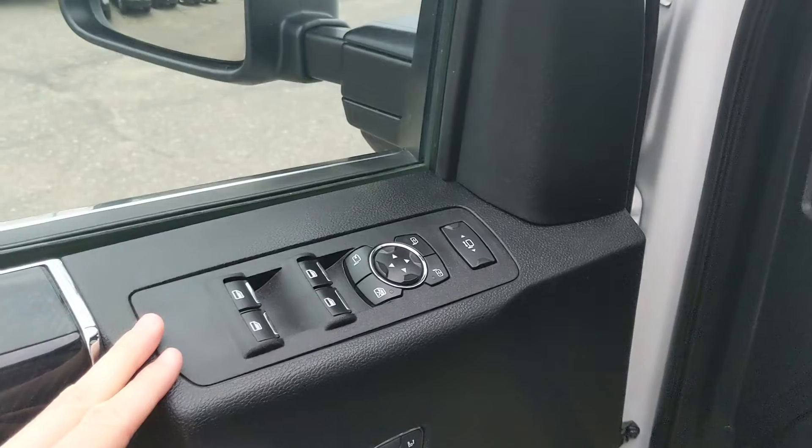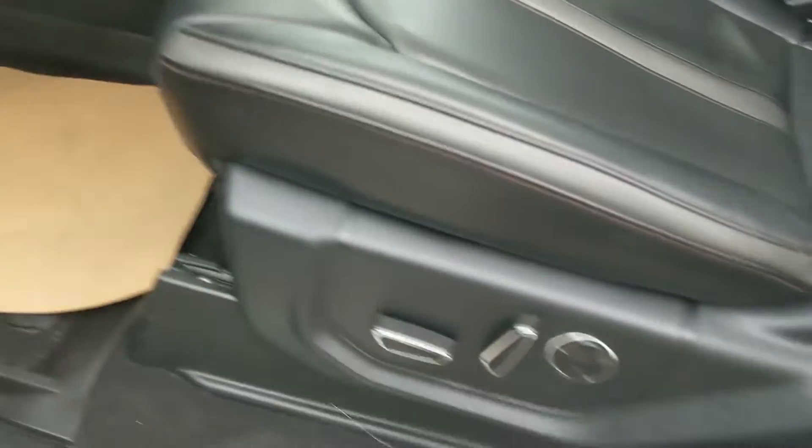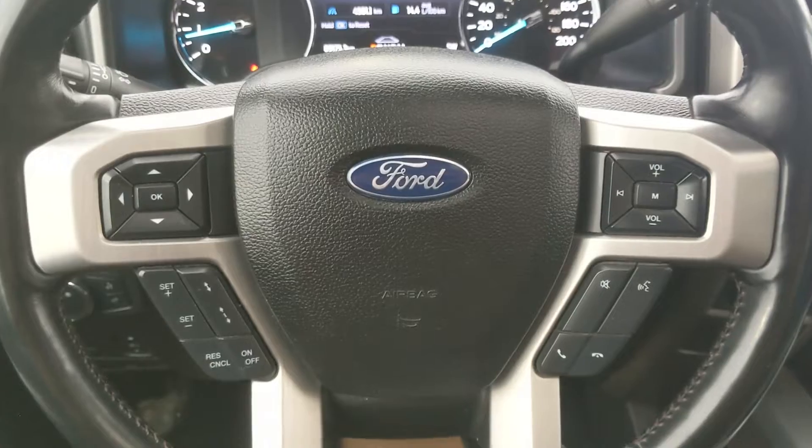Looking in, you have power windows, power mirrors, and power locks. You have power folding and telescoping towing mirrors, and three memory buttons for your power adjustable driver seat, steering wheel, pedals, and mirrors, as well as massaging front seats, which is always nice for those long road trips.